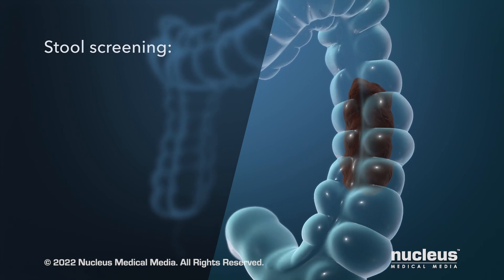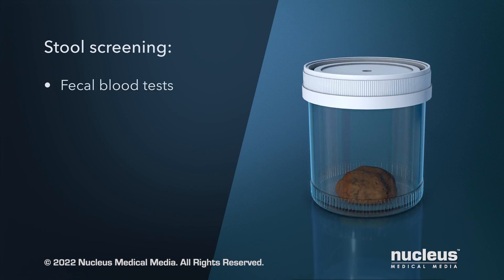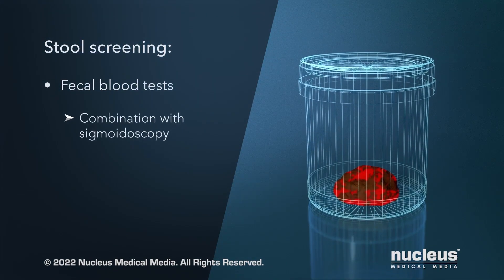Other tests screen for colorectal cancer by looking at your stools or feces. Fecal blood tests look for traces of blood in stool samples. These tests are often done in combination with a sigmoidoscopy.